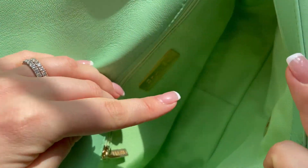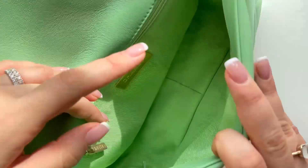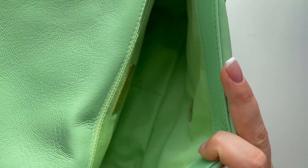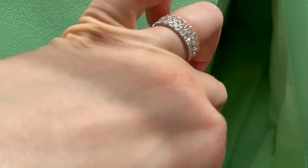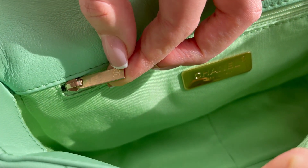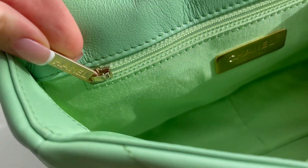When you look inside, the color is the same as the outside — a very nice green — but it's a fabric, not leather. You have a zipper over here which is once again like a worn-out gold, keeping with the whole theme. Then you have the Chanel logo on one side and 'Chanel' written on the other side.